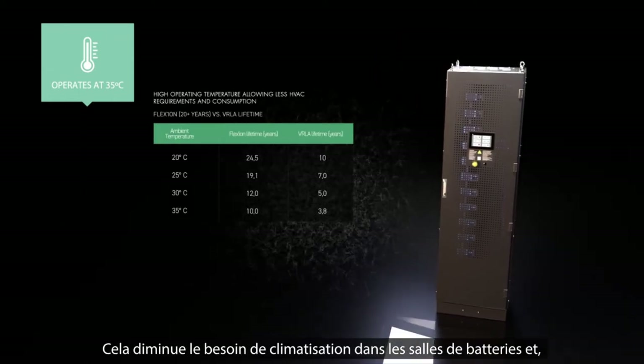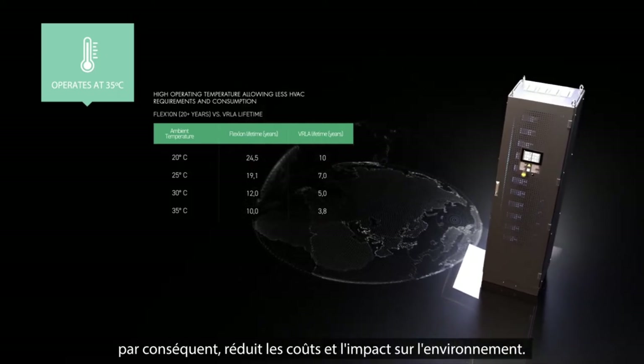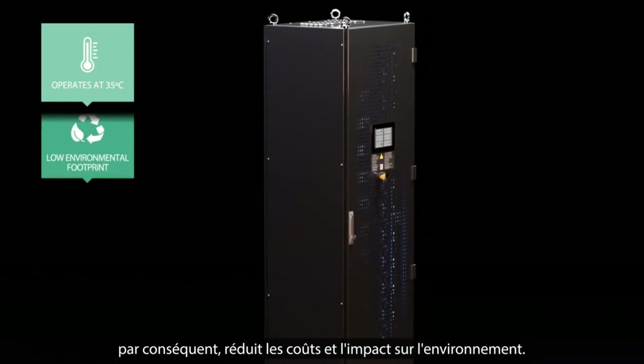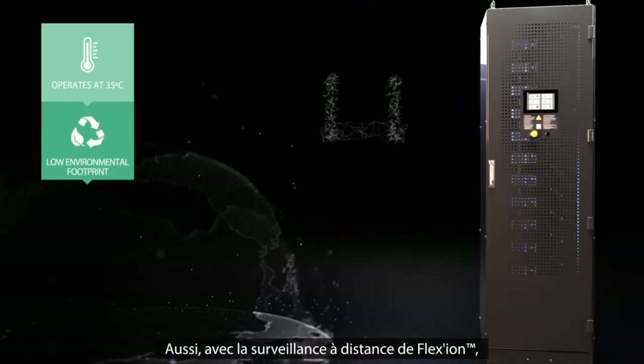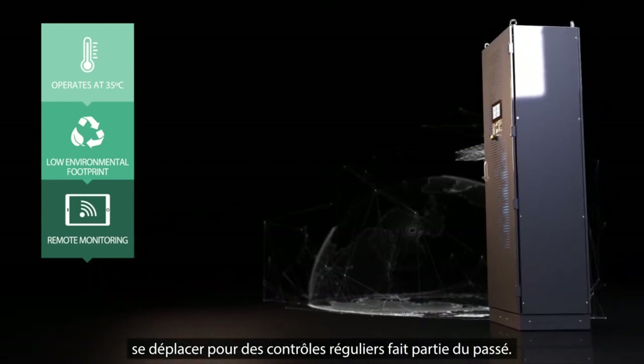This reduces the need for air conditioning in battery rooms. And, as a result, it reduces costs and has less impact on the environment. This also extends to remote monitoring. Travelling for regular inspections is a thing of the past, thanks to Flexion.